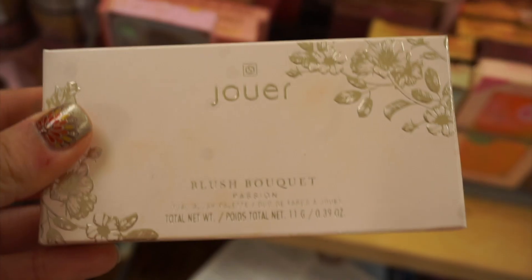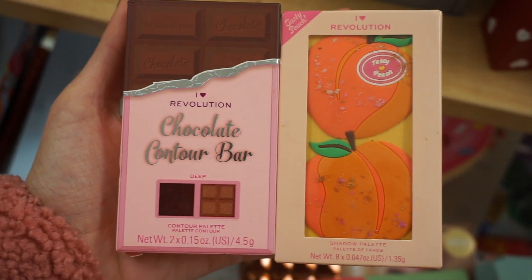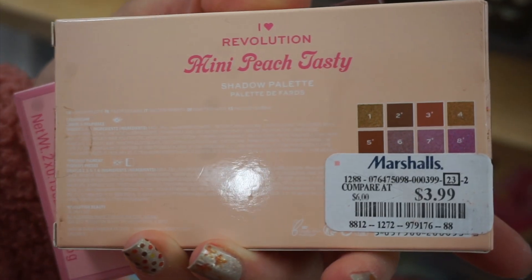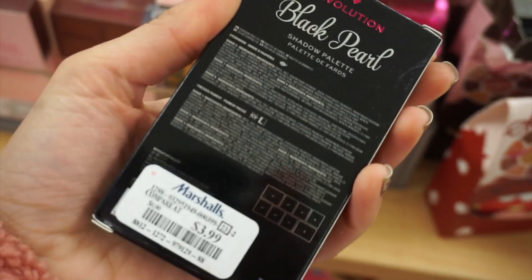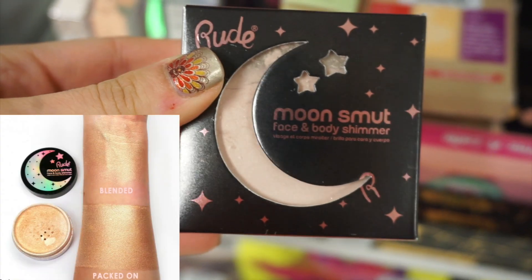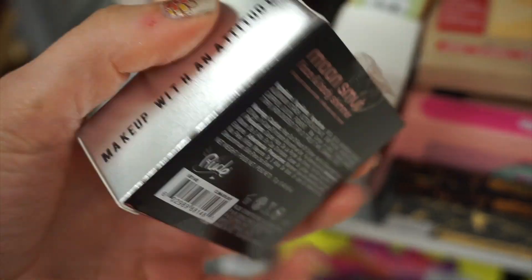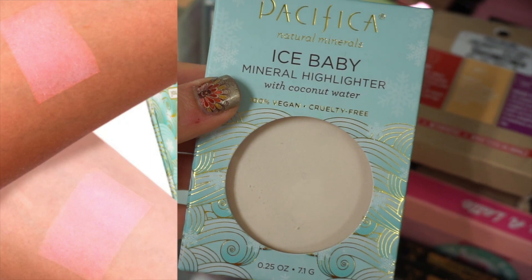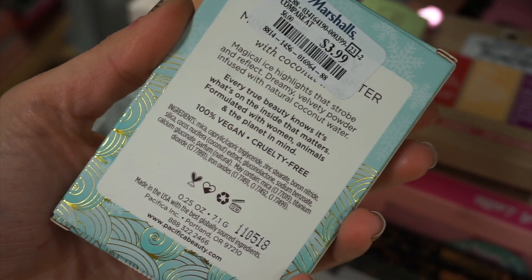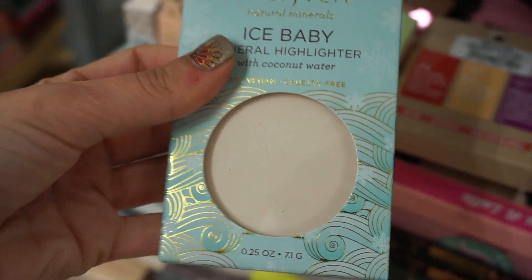From XX Revolution — they have a couple different lines. I can't believe this Jouer Blush Duo in the shade Passion for $9.99 was still here — I found it last week. Tons of Makeup Revolution — I find so many palettes at my stores. This is the Little Mini Black Pearl Palette. This is new from Rude Cosmetics — it's the Moon Smut loose highlighter. And this is new also — it's the Pacifica Ice Baby Highlighter. It actually comes off with a pink tint, kind of a duochrome highlighter, for $3.99.